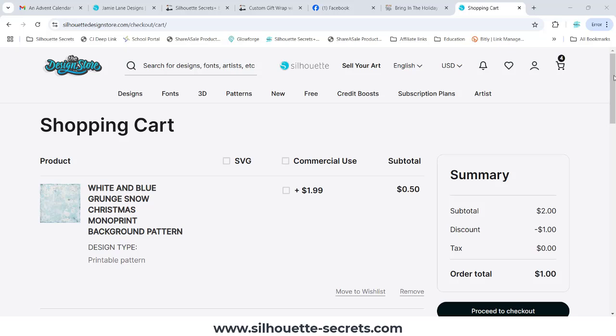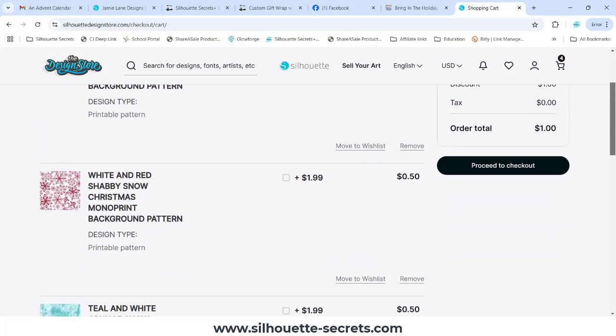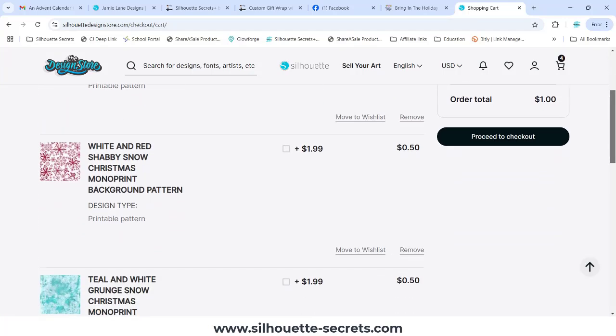Hey everyone, this is Ellie May with Silhouette Secrets Plus and I wanted to share quickly with you the new process for checking out in the Silhouette Design Store with your credits or rewards.